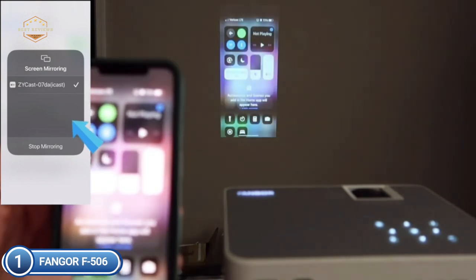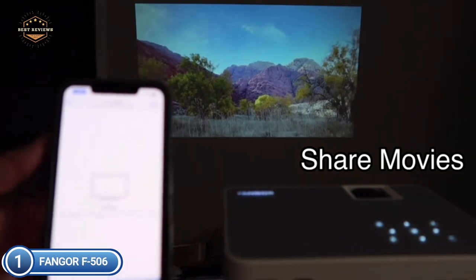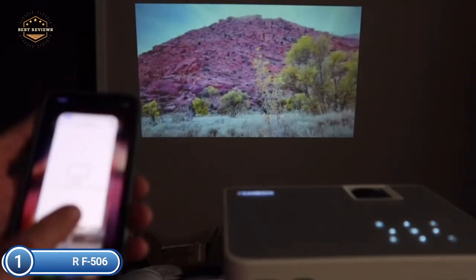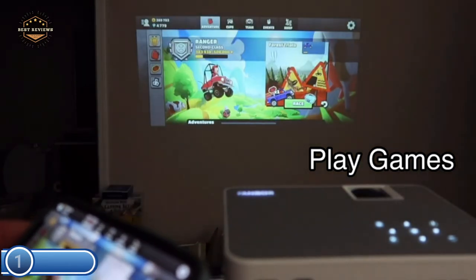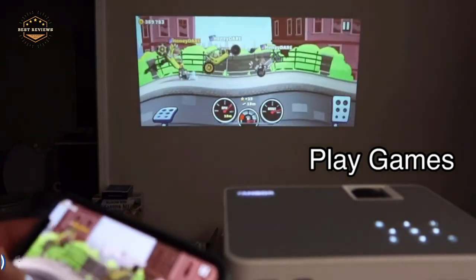With Bluetooth, it is possible to connect your Bluetooth speaker wirelessly at any moment. With an original resolution of 1920x1080 and an impressively high contrast ratio, this 1080p projector delivers sharp and precise HD images. With innovative high-refraction 6-layer glass lenses, it guarantees the most immersive video experience.